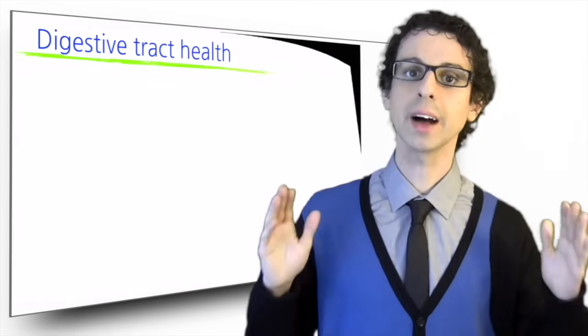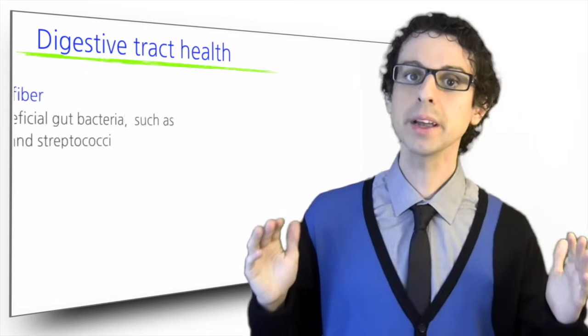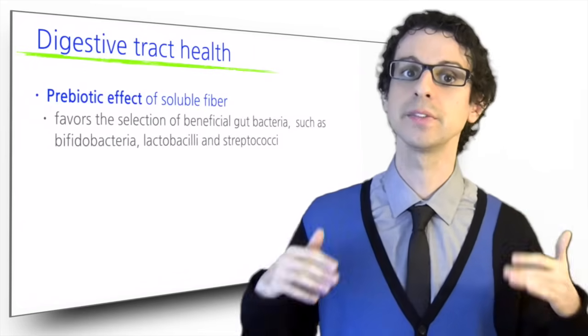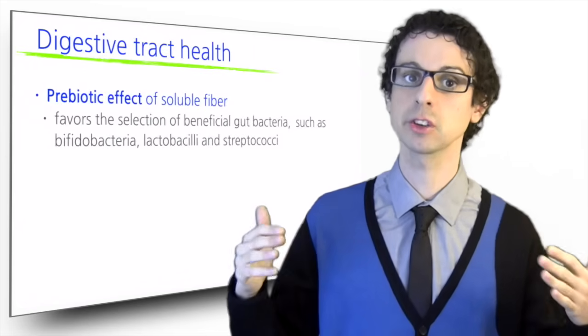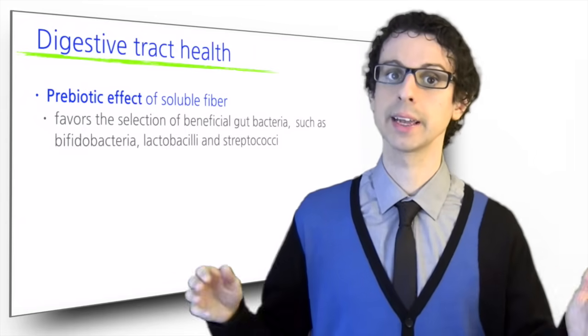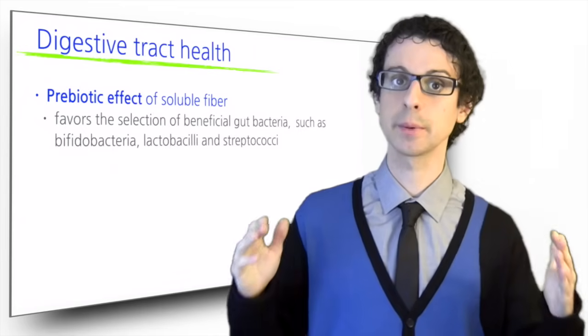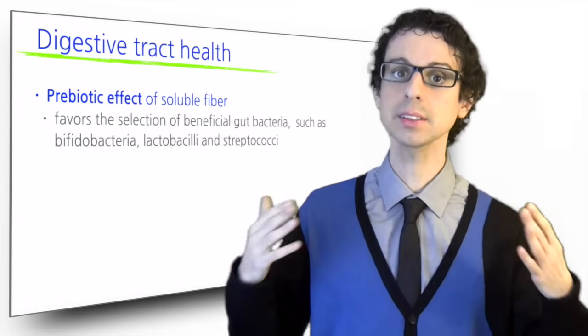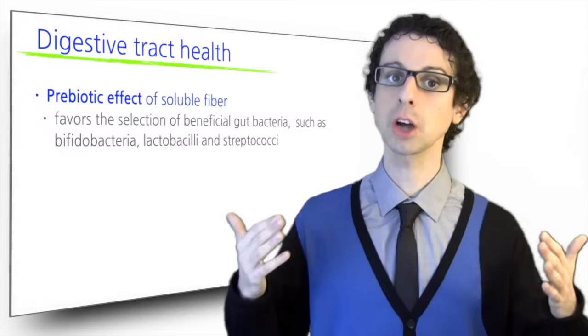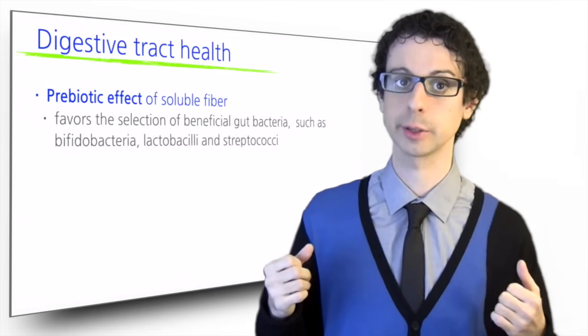First of all, fiber keeps our GI tract healthy for many different reasons. The prebiotic effect of soluble fiber favors the selection of beneficial gut bacteria, such as Bifidobacteria, Lactobacilli, and Streptococcus. In contrast, a diet poor in fiber and rich in proteins favors the selection of more harmful, toxin-producing species of bacteria that promote stipsis and colon cancer.